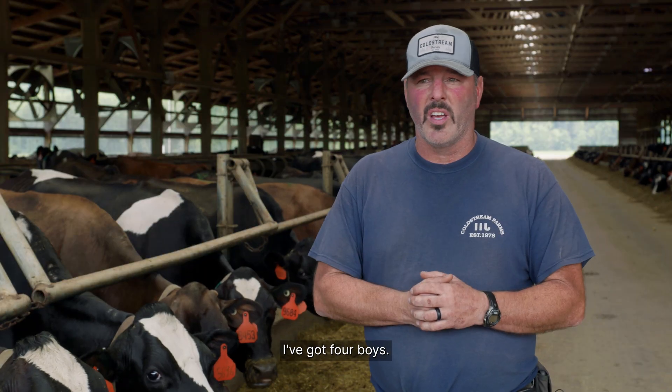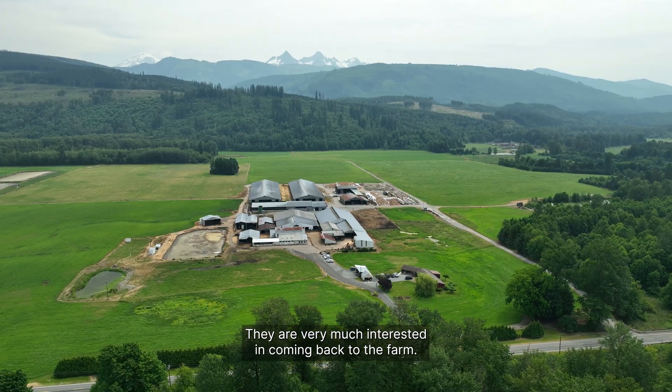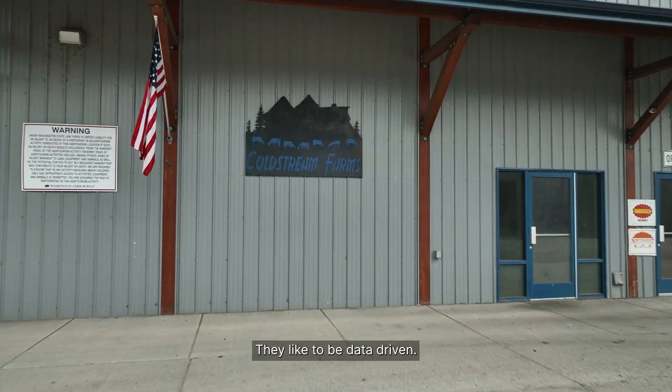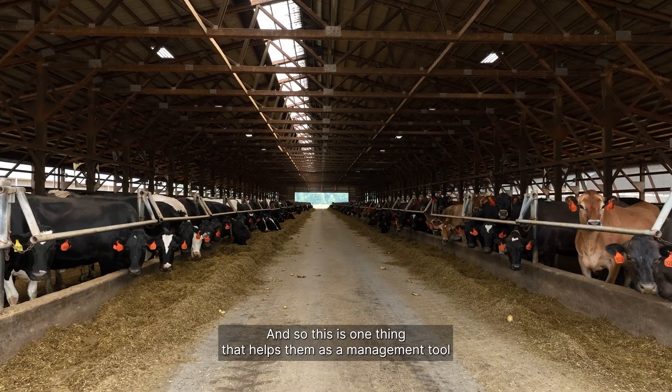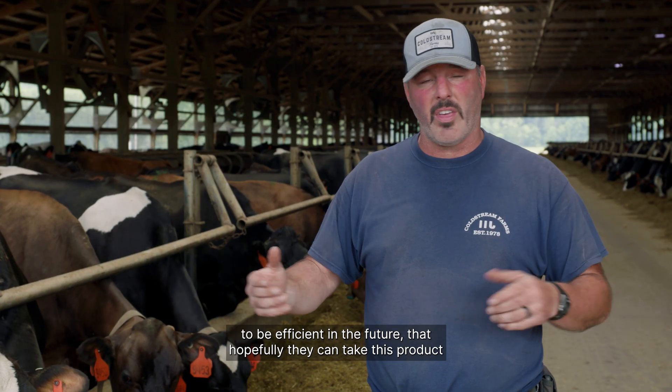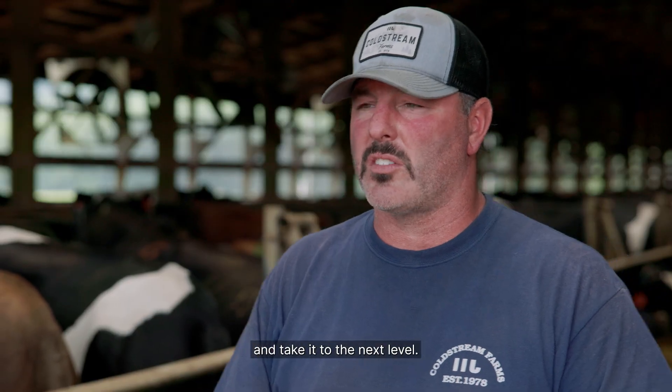I've got four boys who are very much interested in coming back to the farm. Kids are excited about technology — they like data, they like to be data-driven. This is one thing that helps them as a management tool to be efficient in the future, and hopefully they can take this product and take it to the next level.